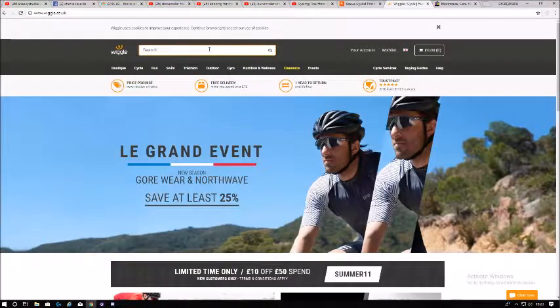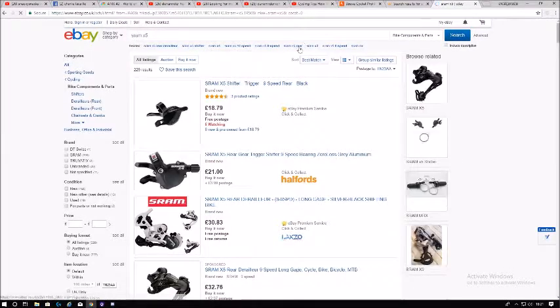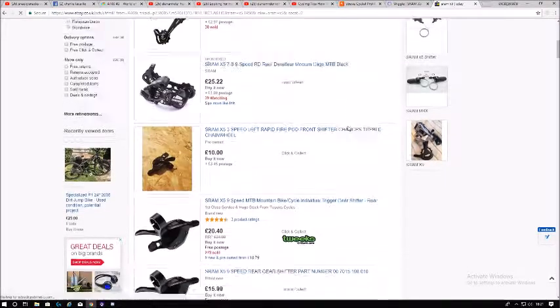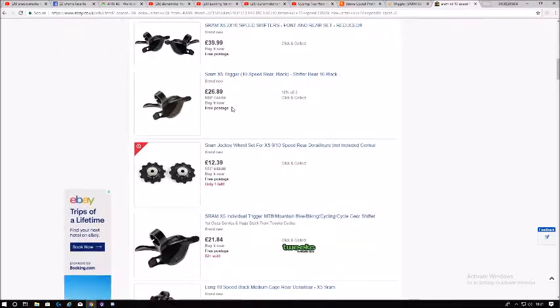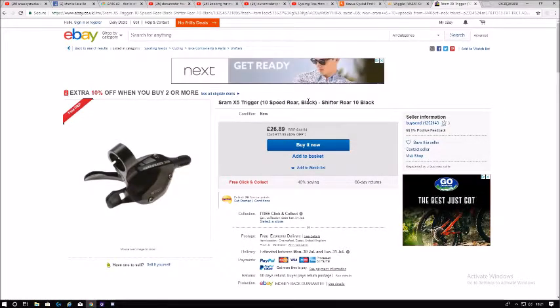Just doing a quick video today comparing the prices between Wiggle and eBay. We're looking at a SRAM X5 to see what the price difference is. Wiggle is generally cheaper 8 out of 10 times. It's always best to shop around and get the cheapest price you can. If you're trying to get the cheapest prices, definitely shop online — there's no doubt about it.